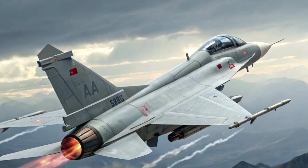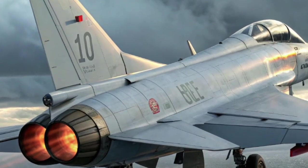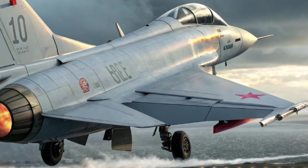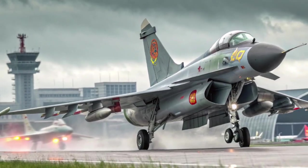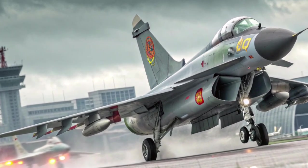The J-10C variant, introduced in the 2010s and first publicly revealed in 2017, represents the most technologically advanced iteration. It builds on the earlier J-10A and J-10B models, featuring a redesigned intake system, digital fly-by-wire controls, improved radar, stealth enhancements, and Chinese-made engines.